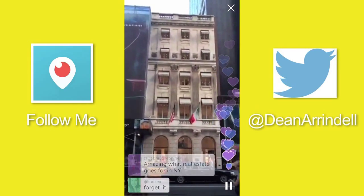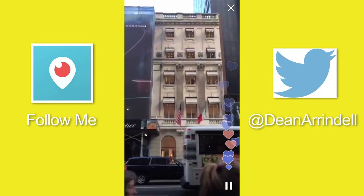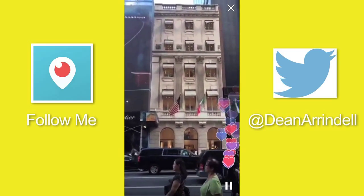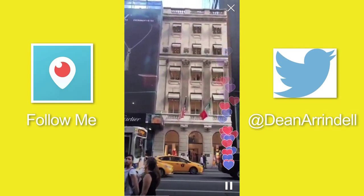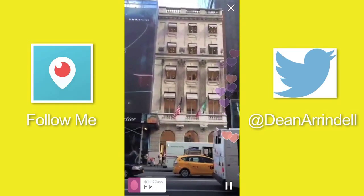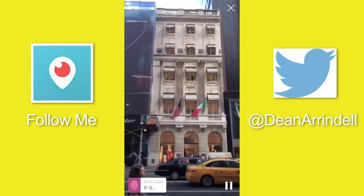That's the Versace store right there. I point it out because I think the structure itself is the same structure that the original townhouse was along the avenue, representative of what a townhome might look like around the turn of the 20th century.